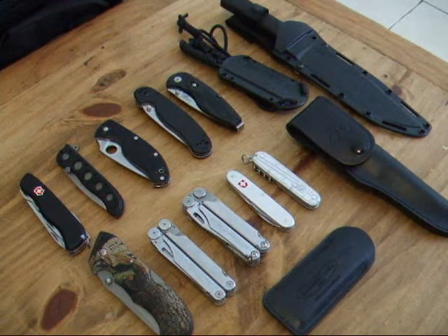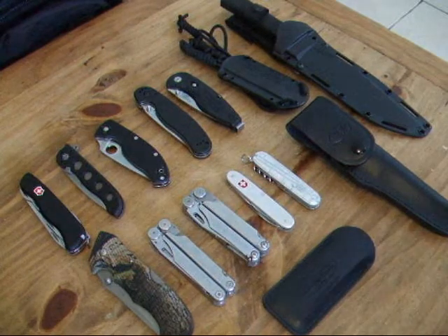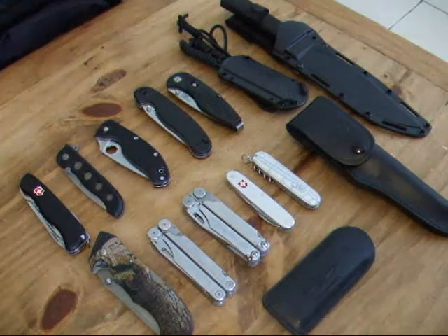Hi guys, I thought I'd make a quick video of my knife collection. It's not a huge collection, but it's getting somewhere.